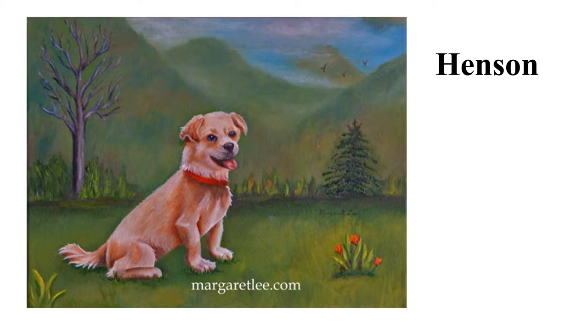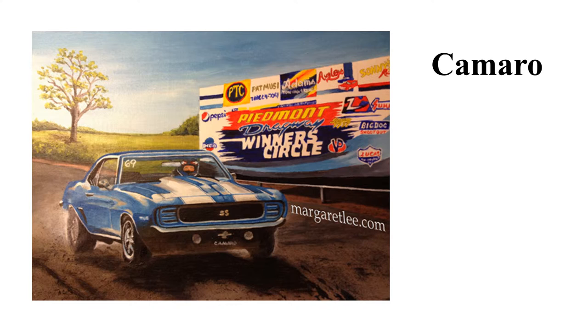I also paint cars and trucks. This Camaro is in North Carolina. It took several photos to get this composition and I think it turned out pretty good.